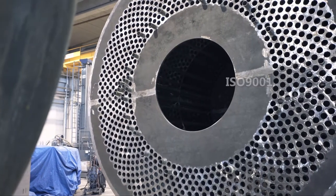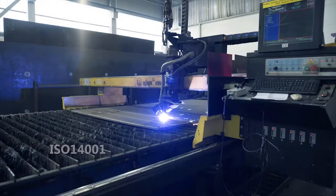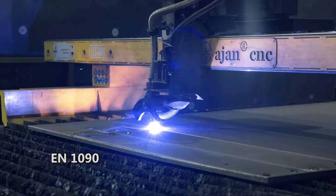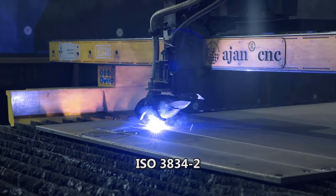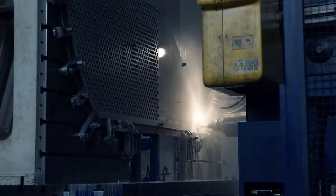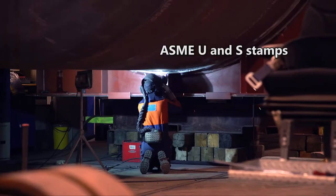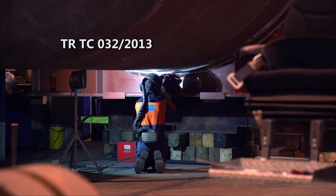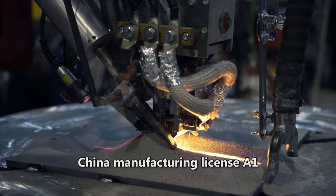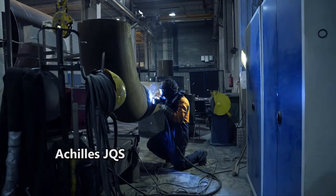S-Tank holds all the relevant certificates and adheres to various standards that regulate industrial processes, quality management and occupational safety. S-Tank has the skills and authorisation to manufacture equipment according to different licenses for metalworking and pressure vessels. S-Tank's portfolio includes more than 250 different welding procedures and the list is continuously expanding.